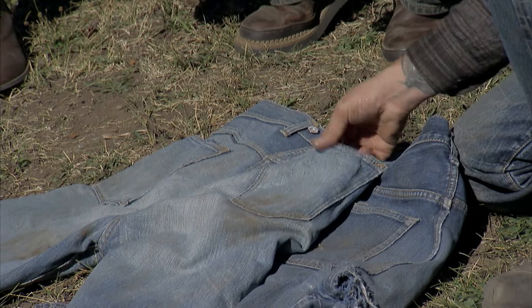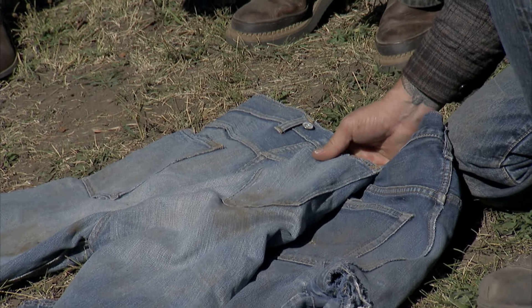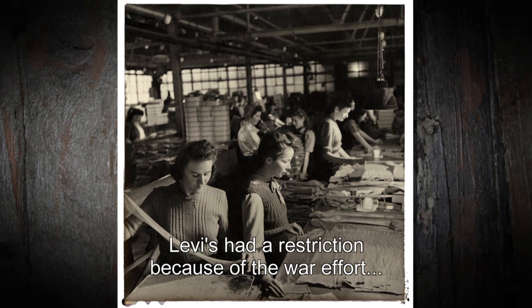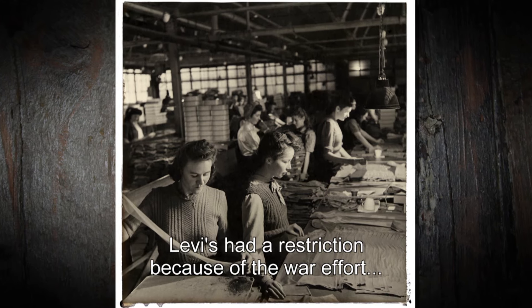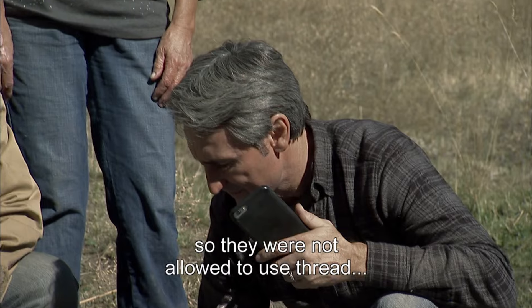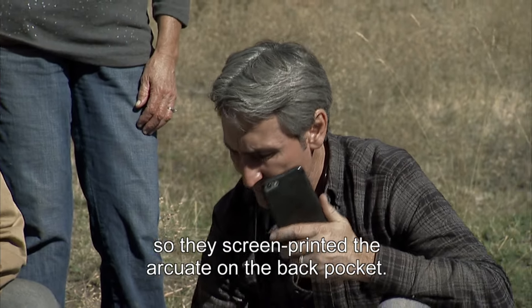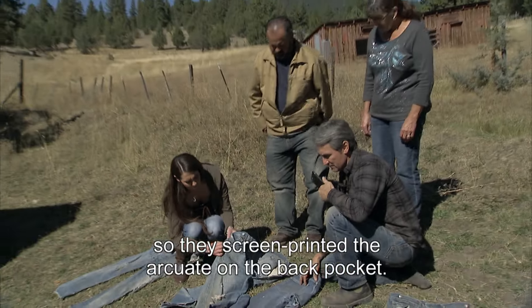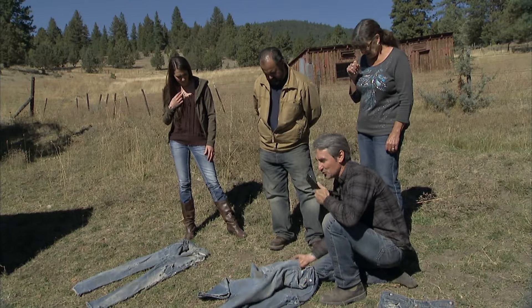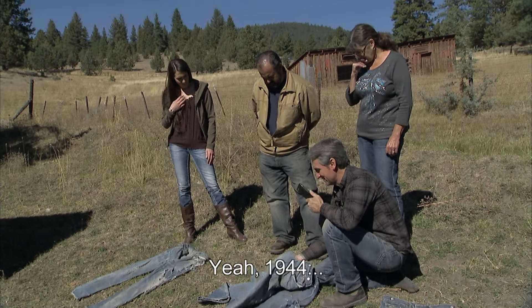There's a pair here where the pockets don't have the arcuate. In 1944, Levi's had a restriction because of the war effort, so they were not allowed to use thread on the back pocket. So they screen printed the arcuate on the back pocket, and a lot of times that wore away. They actually screen printed it in 1944.